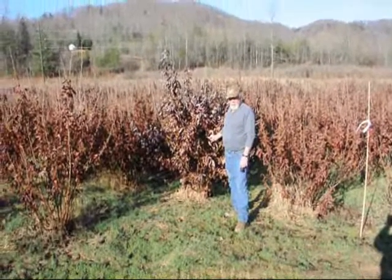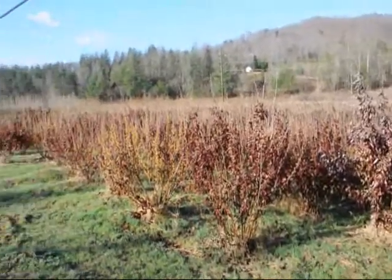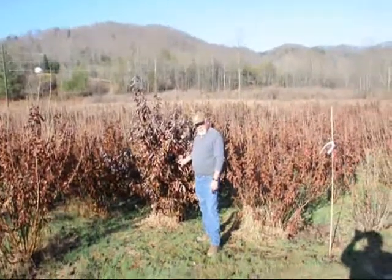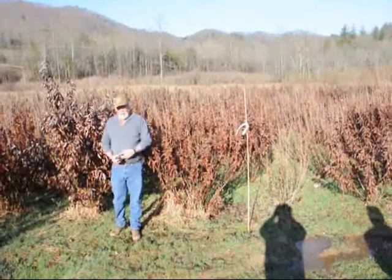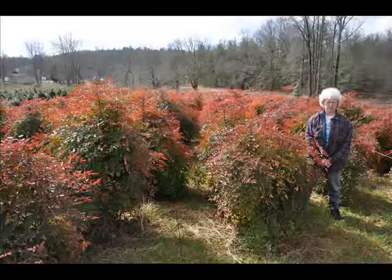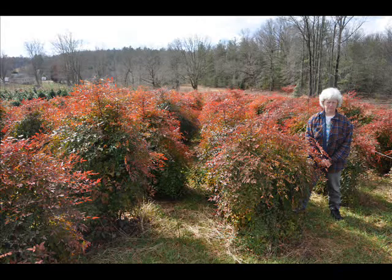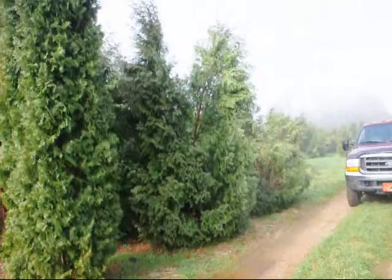This is a block of witch hazel vernalis. They run in here anywhere from about 4 to 5, up to 7 to 8, and some 8 to 9 down in the lower end. A beautiful heavy block, very nice plants, good native trees. There are others over here for the Techni and the Pyramidalis.